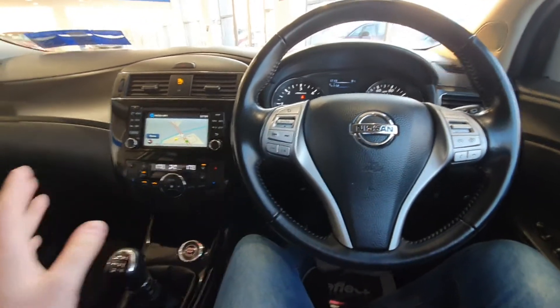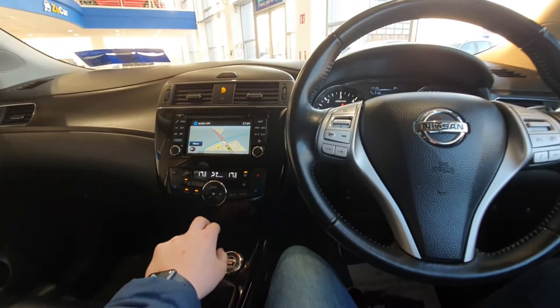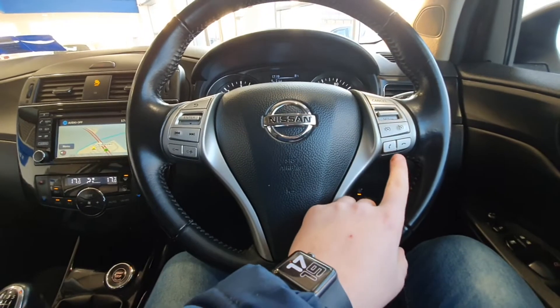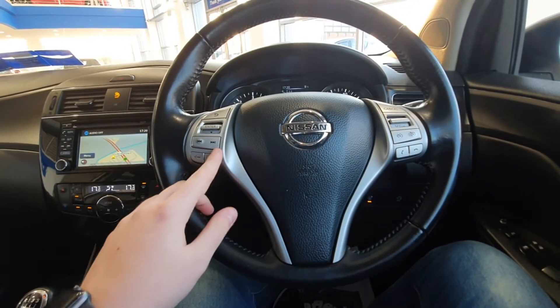Inside you have this gorgeous swooping dash where you have your multimedia interface, so you have your satellite navigation. You also have full media connections so you can connect your phone to the radio and play your own music.